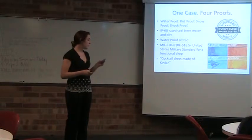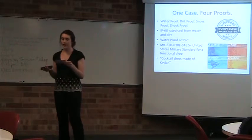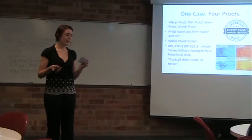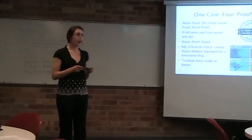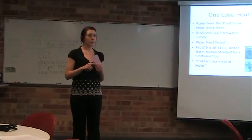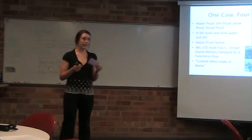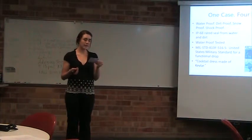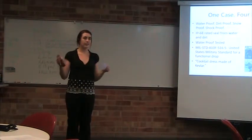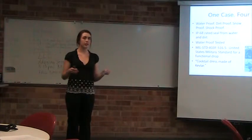The biggest advantage of owning a LifeProof case is the superior quality specifications that LifeProof holds itself to. You have the freedom to live your life any way you want. LifeProof cases have four proofs: they are waterproof, dirt proof, snow proof, and shock proof. They carry an IP68-rated seal, which means they can withstand being submerged in 6.6 feet of water for up to 30 minutes and exposure to circulating talcum powder for up to eight hours without water or dust penetrating the seal.